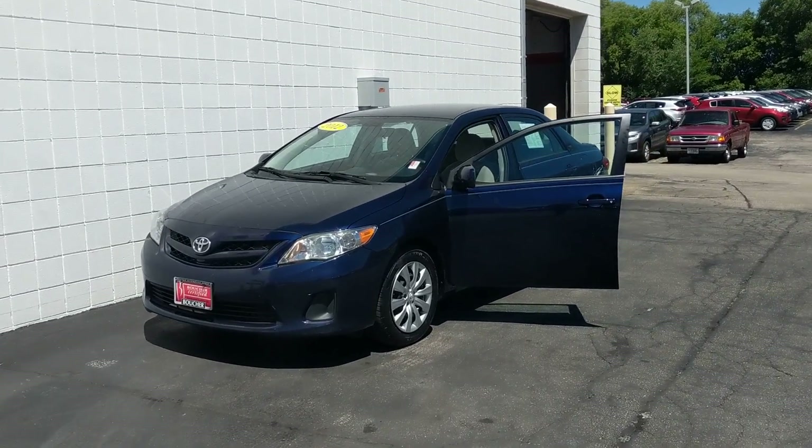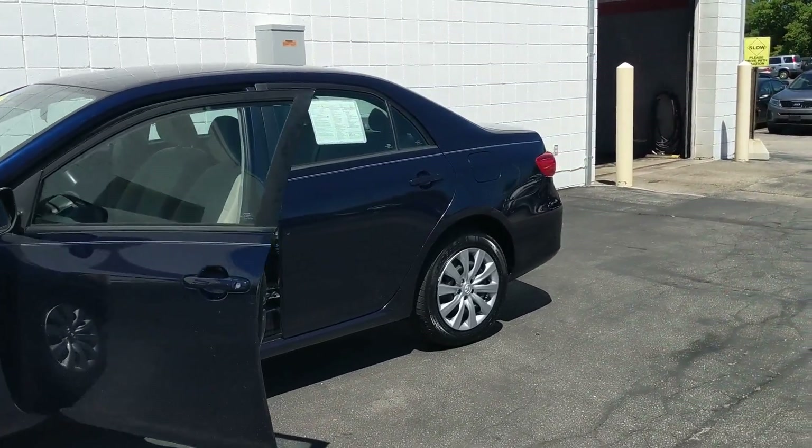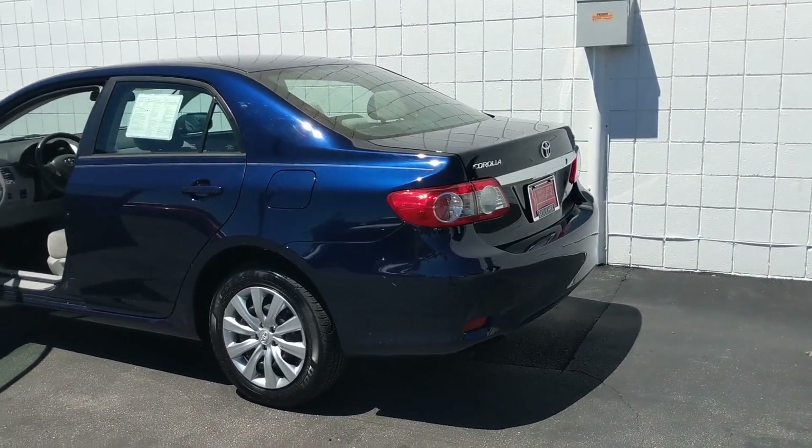We have this 2012 Toyota Corolla, this beautiful car with a well-maintained Carfax. This vehicle has been inspected by our factory certified technicians and it is Boucher certified with a 12 month, 12,000 mile warranty included.